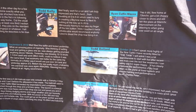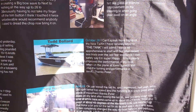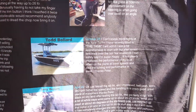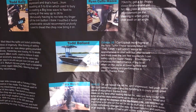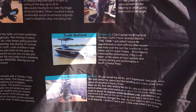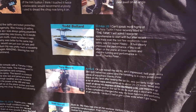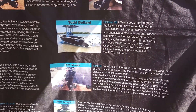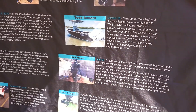Here's one from Todd Bullard, October 28th: 'I can't speak more highly of the new tail fin I have recently fitted to the tank' — he calls his boat 'the tank', which is pretty cool, and he's got some sign writing on it. 'I will admit I was a bit apprehensive to start with, but after recent sea trials over the last few weekends I can safely say I am super happy. It has clearly improved the performance of my boat when on the plane at lower speeds, and also the turning and performance in swells. Thank you, Peter.'